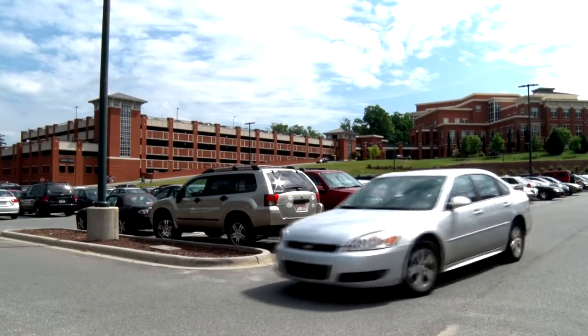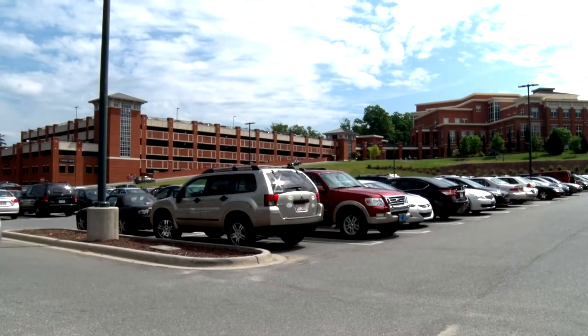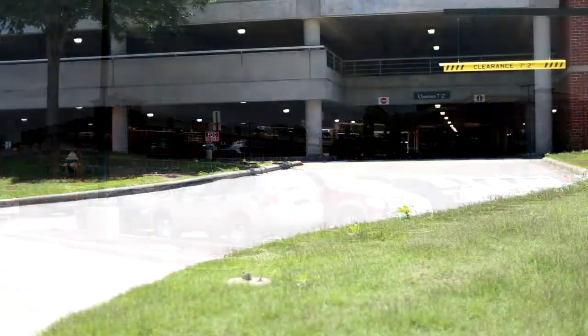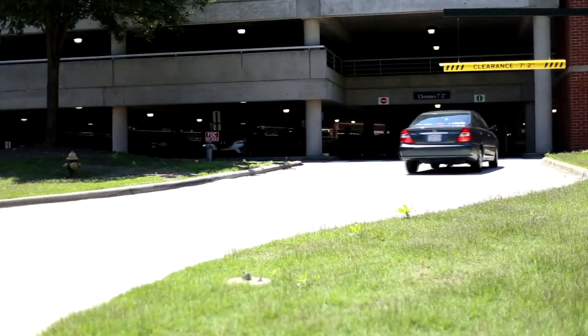Assume that when classes are heavily scheduled — Monday through Thursday between 9 and 2 — parking lots and decks near academic buildings may be full. Unless you arrive early, you may have to park in lower demand areas located further out. But don't worry, there's sufficient parking available and a Campus Shuttle to help you get around on days you don't wish to walk.